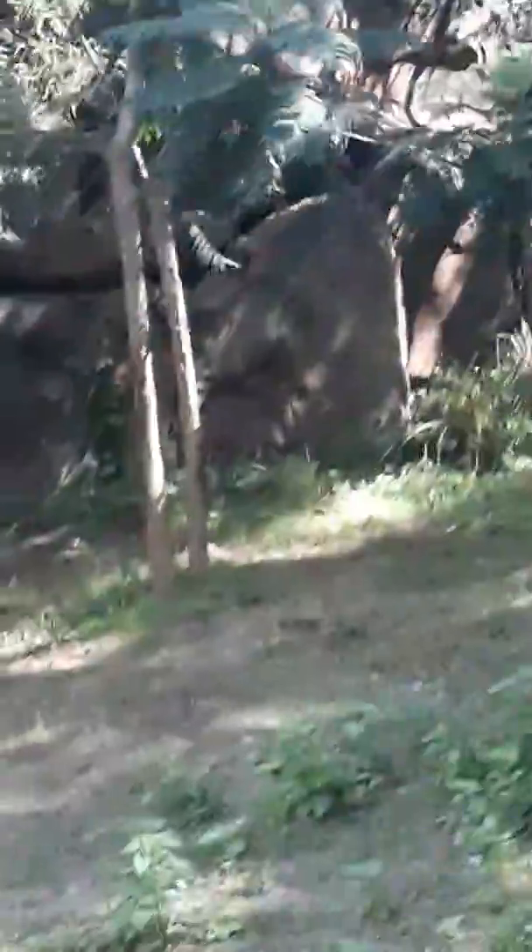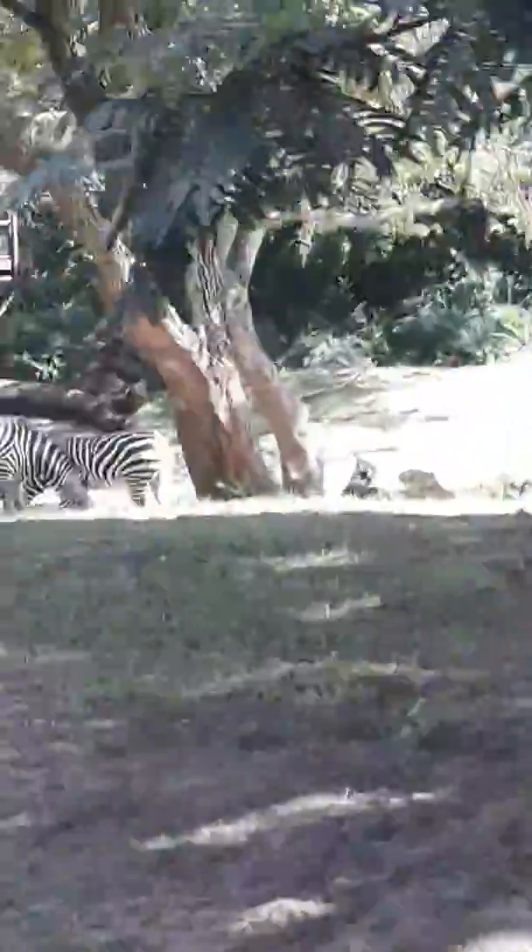Check out these zebras. And the ostriches. And the white rhinos. They're just...they're there.